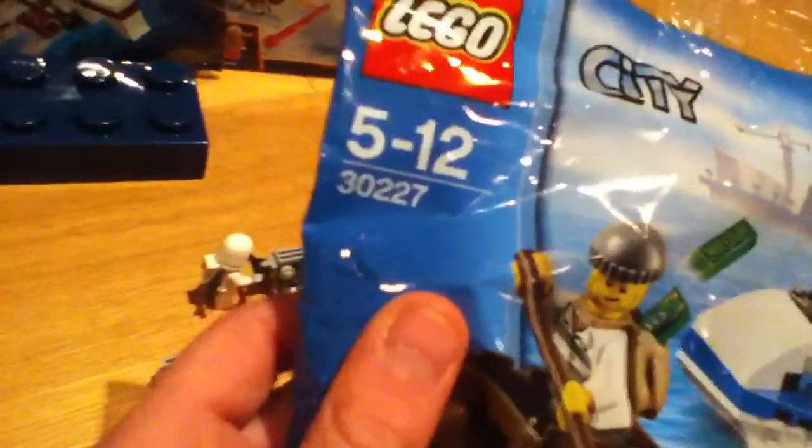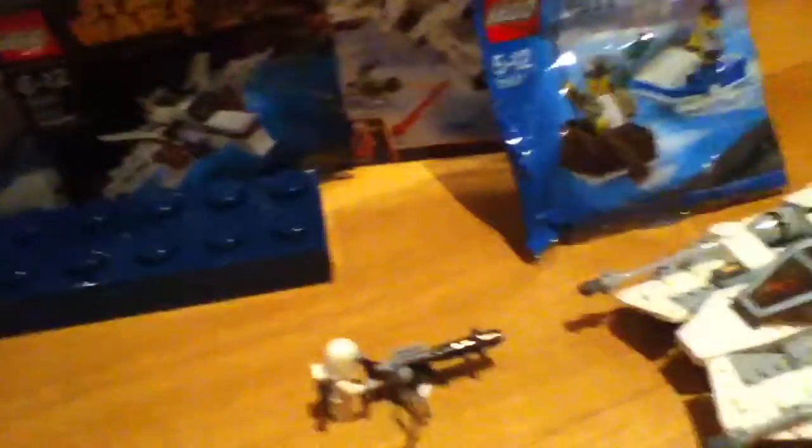Last but not least, I've got a Lego City set — you can get this one for free as well. It's number 30227. Thanks for watching, stay tuned for all of these reviews, and bye!